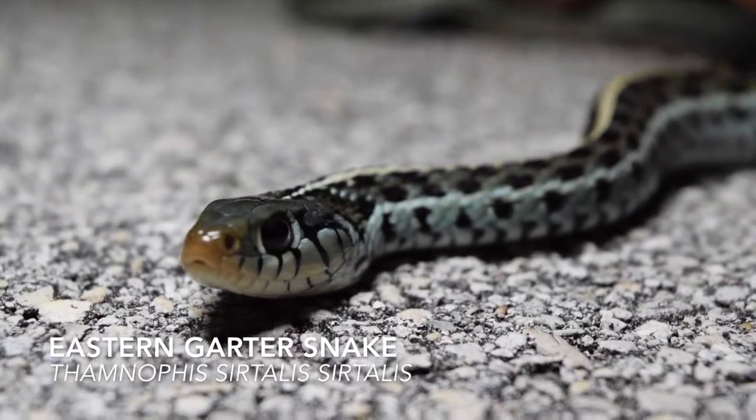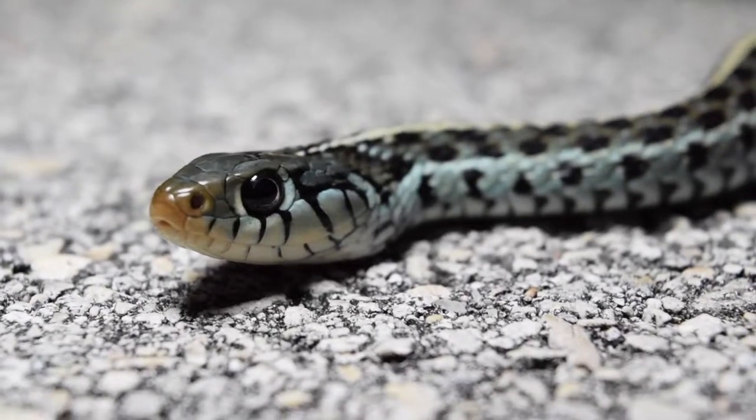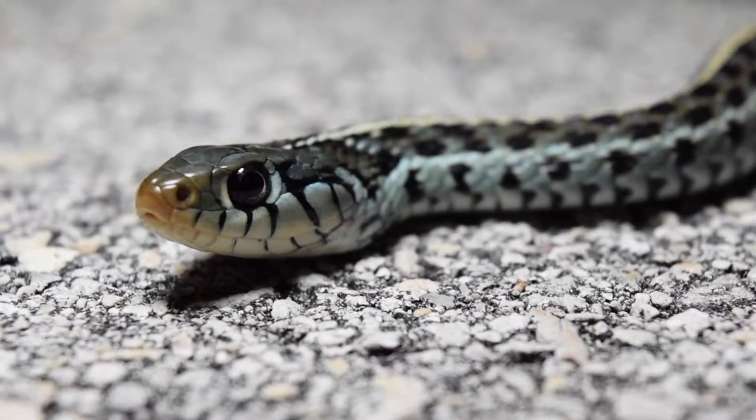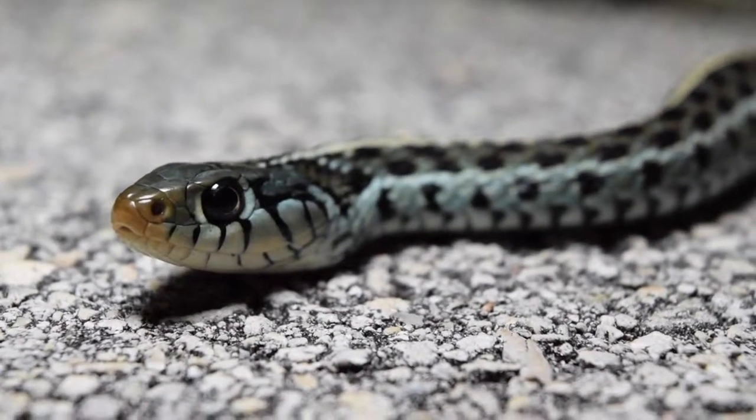Another quite common species is the eastern garter snake, the primary phenotype in the cane fields being blue individuals. These snakes have pretty diverse diets, ranging from fish to frogs to slugs and earthworms.